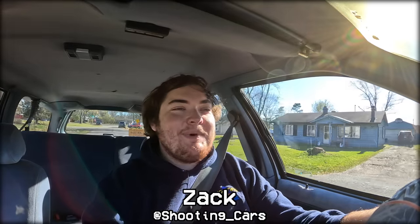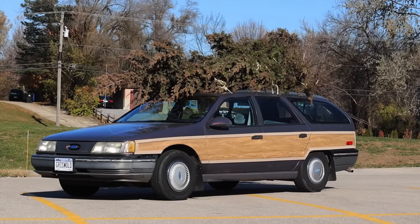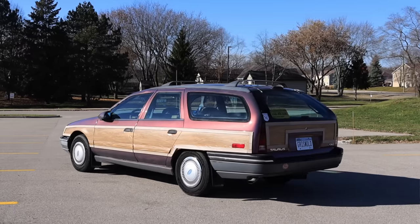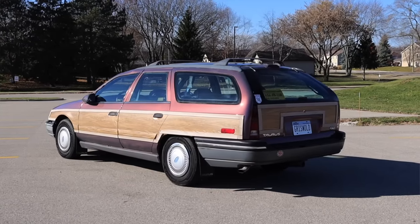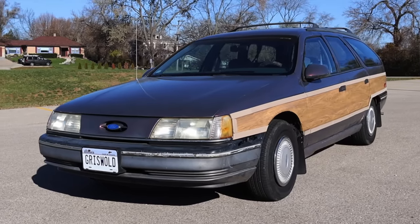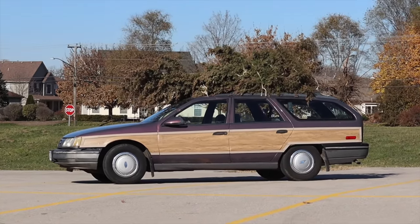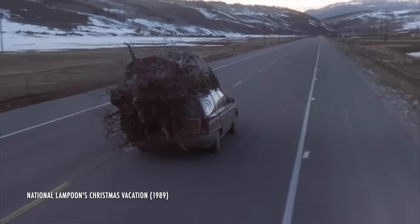My name is Zach and today I am driving a 1990 Ford Taurus wagon. Up front is a 3.0 liter V6 and down below is a four-speed automatic transmission. I am super excited to be driving this for two reasons: first, this is the first generation Ford Taurus, a very monumental car in terms of automotive design back in the 1980s. Second, this car has been dressed up to mimic Clark Griswold's wagon from the movie Christmas Vacation.